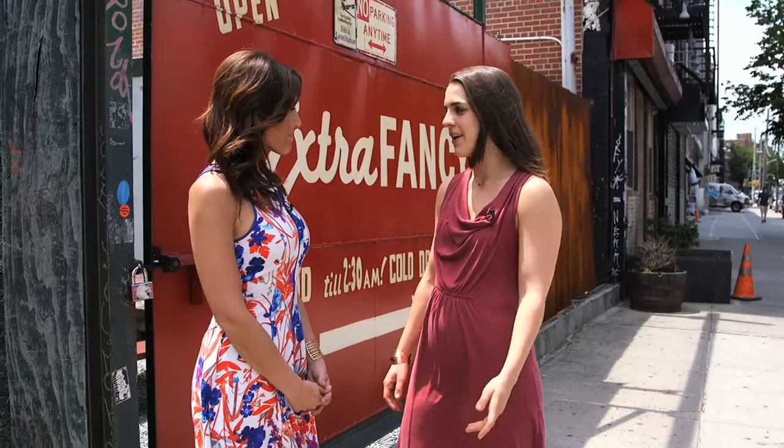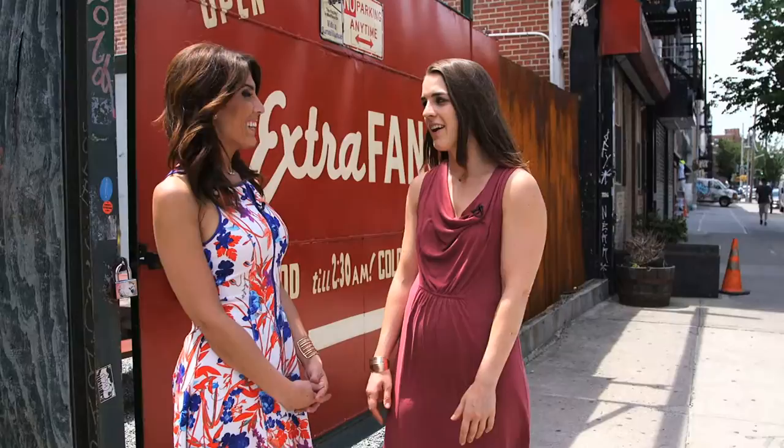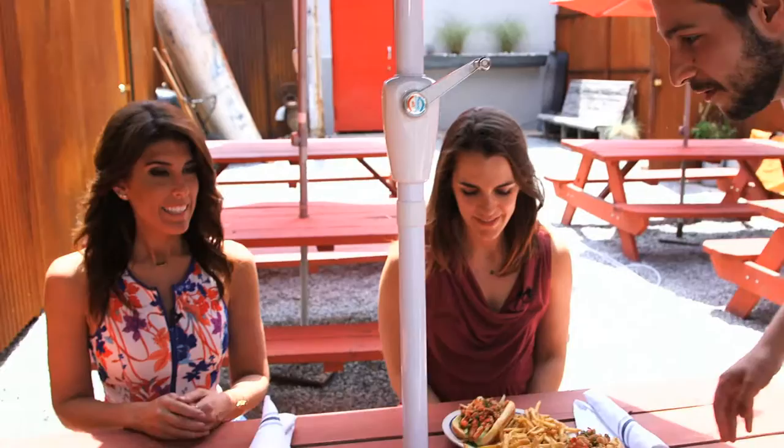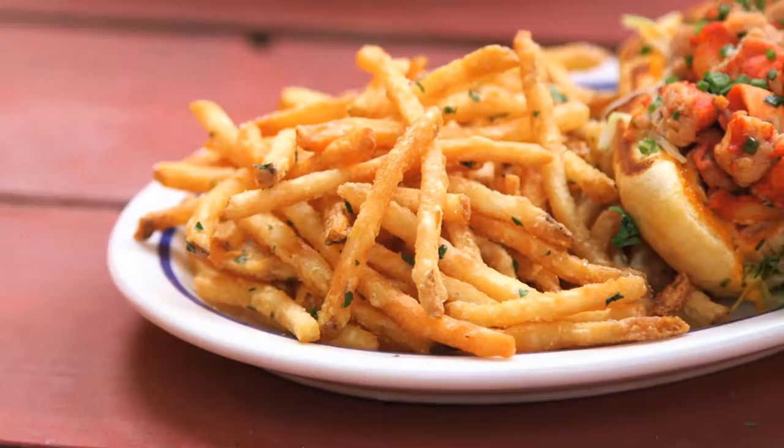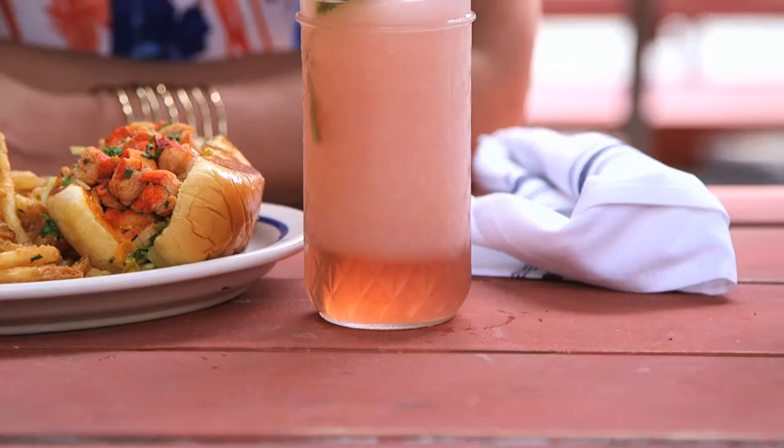Last but not least, Christine brought us to Extra Fancy in Williamsburg. A lot of chefs and bartenders come here late at night, so you know it's got to be good. Their lobster roll is really great — it's a Connecticut style but a little fancy actually. There's pimentone aioli and brown butter, and it's served warm with herbs. And equally exciting — a Frosé Lemonade.